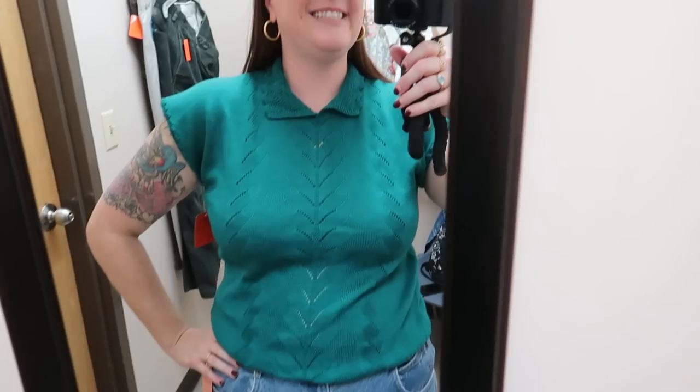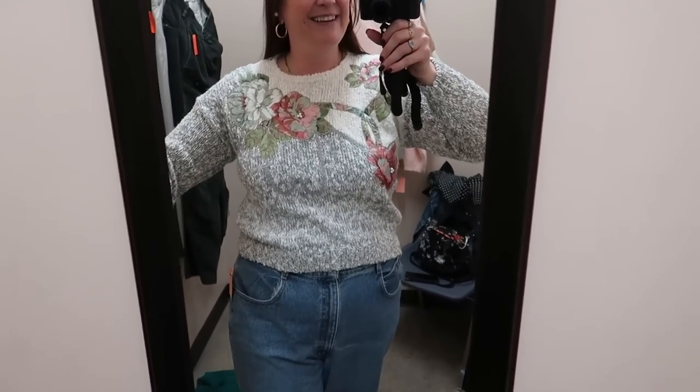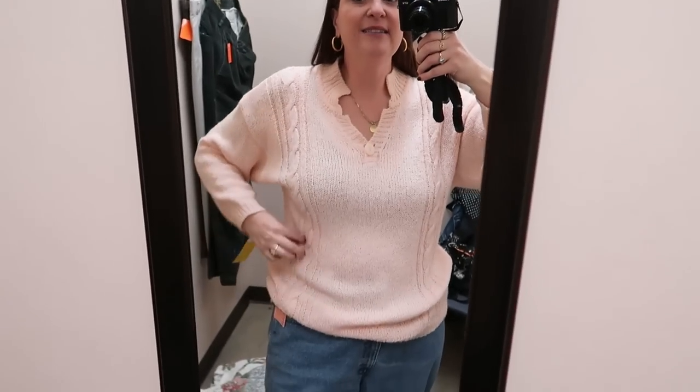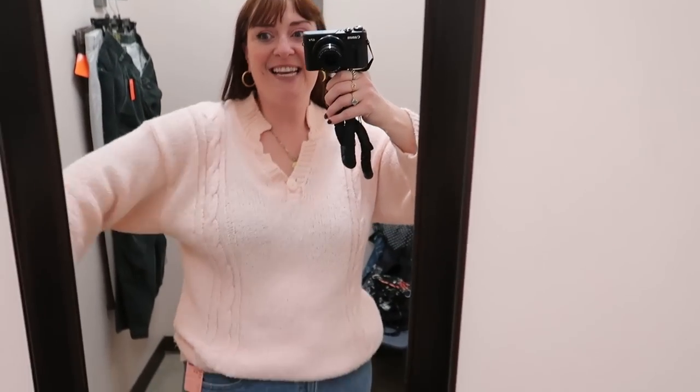Absolutely yes to this top — this is exactly the type of thing you guys are asking for. I think this is so cute. It might be a little bit sweet but it's really soft and I think it's just adorable with jeans. It looks like it could be from a modern French brand like Sézane or something. Another cute vintage knit — this one I want to accommodate like a 2 or 3X too, so that's definitely coming home. Good range of sizing.